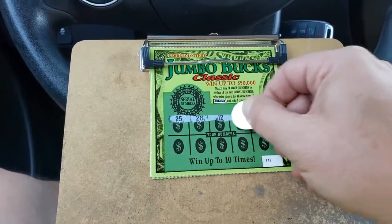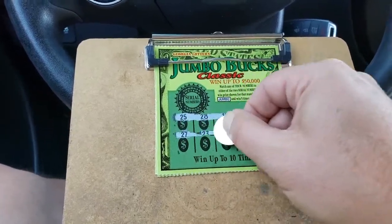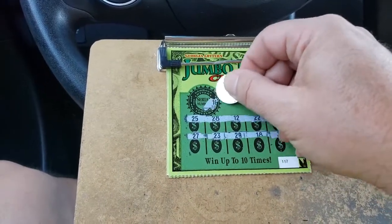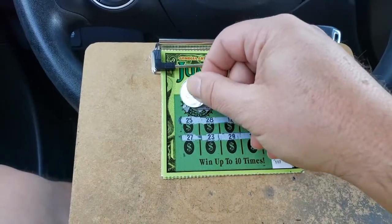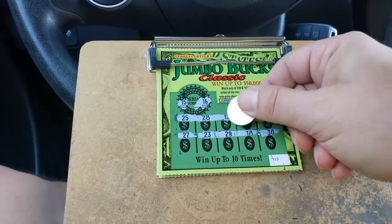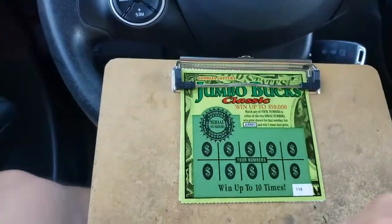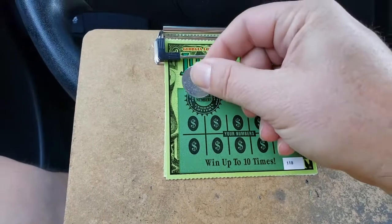25, 28, 12, 22, 20, 27, 23, 29, 18, and 30. Got a 16. No 16. 15. No 15. Two more left, just two more chances.